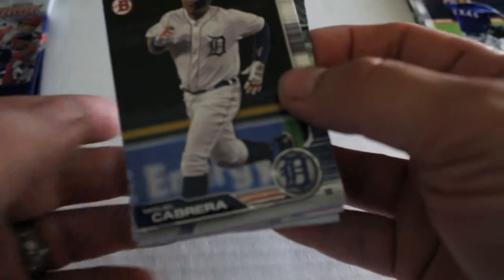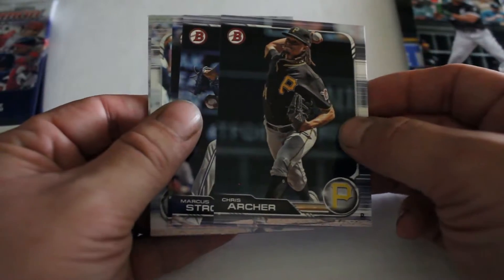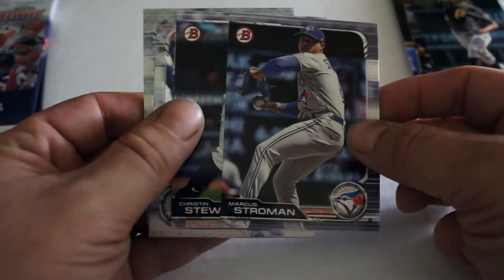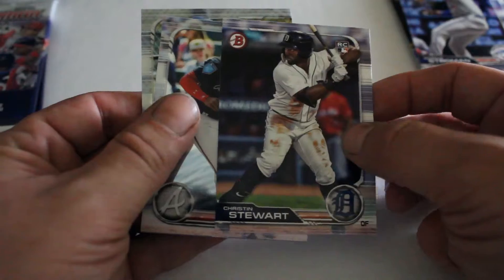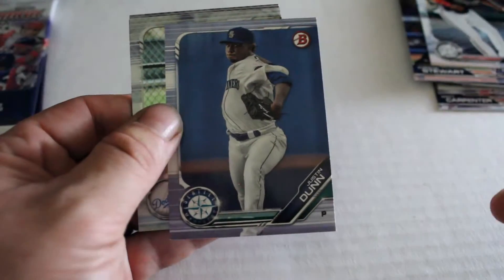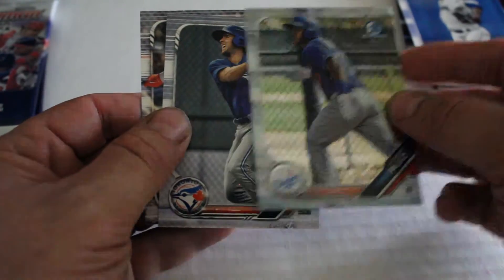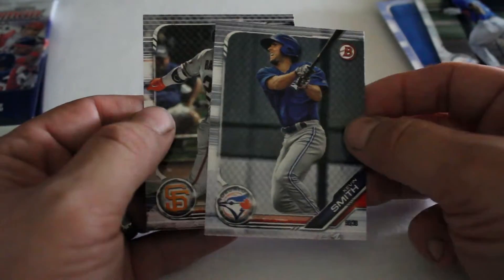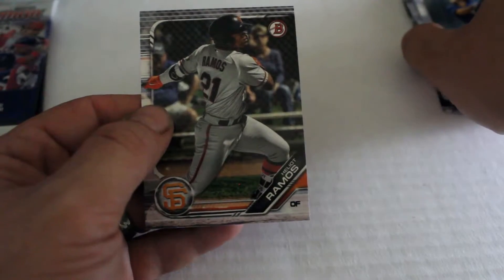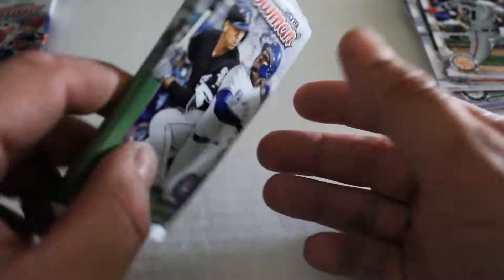Second pack: we've got Miguel Cabrera, Jose Abreu, Chris Archer, Marcus Stroman, Christian Stewart, Christian Pache chrome card, Justin Dunn, Albert Ruiz chrome card, Kevin Smith, and finally Hellett Ramos.